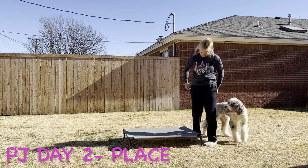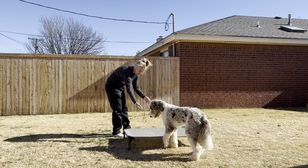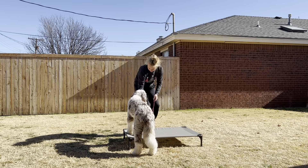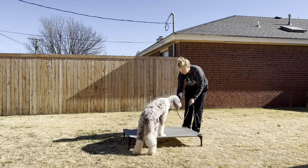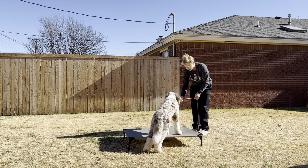Miss Piper Jane working on her place command today. This is day two of her training with me, and even though I do have treats in my hand and she would follow them up to a certain point, she was still a little bit unsure about stepping onto the cot.